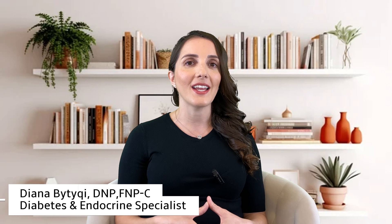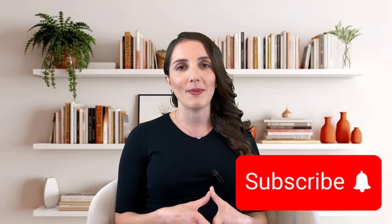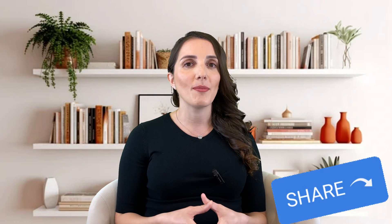Before we get started, this is your host Diana Bittucci. I'm a board-certified APRN here in the United States. It is my passion to teach and educate all of you worldwide. Please consider subscribing to my channel, share your thoughts down below, and share this video with others.